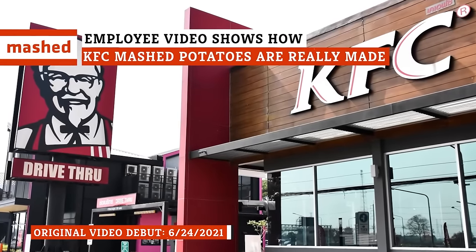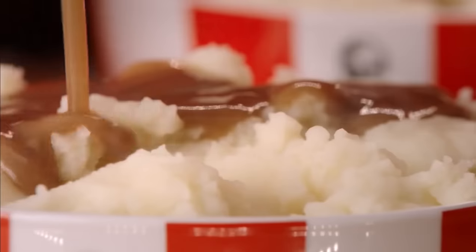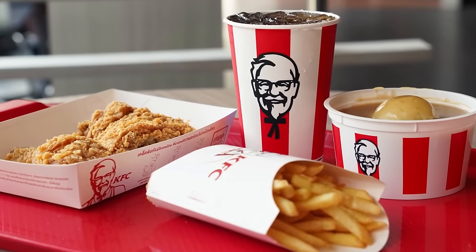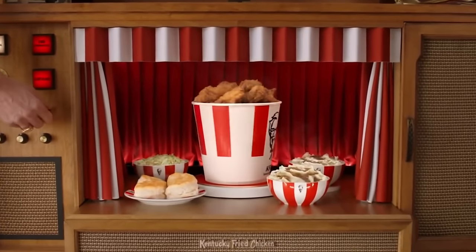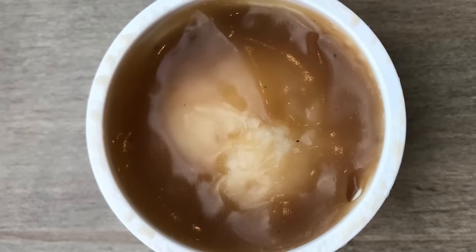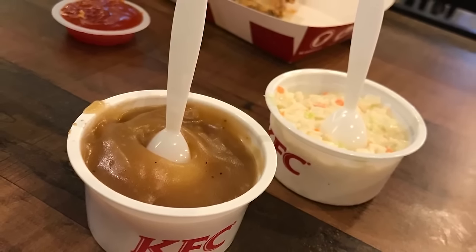KFC has long been a frontrunner for fast food southern staples, mainly because of its delicious entrees and all the fixings that come with it. KFC ranked number nine on a list of the top quick-serve and fast-casual brands in the nation, and fans can't seem to get enough of its savory fried chicken. Its blend of 11 herbs and spices combines sweet and salty in every bite. KFC also has some very popular sides — you might notice that the potatoes don't exactly look aesthetic, but they are packed with buttery flavor, and the gravy has a lot more pepper flavor than you'd ever expect. How exactly are KFC's mashed potatoes made?